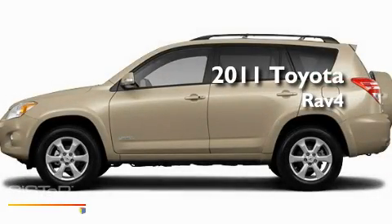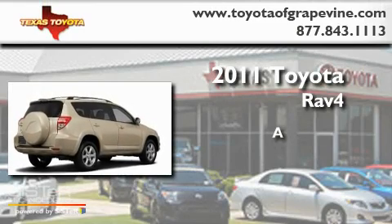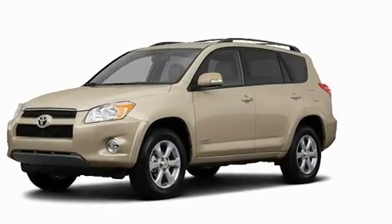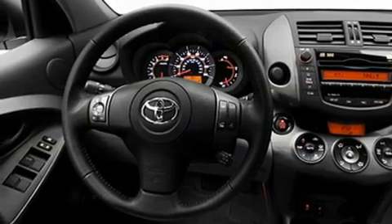This is a brand new 2011 Toyota RAV4. Its top features include cruise control, heated side view mirrors, a rear window defroster, a CD player, roof rails, and a full-size spare tire.